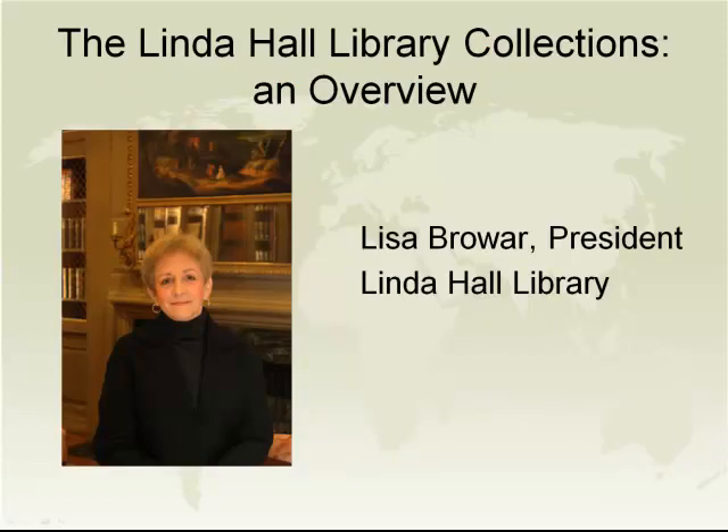Lisa Brower, who is the president of the Linda Hall Library. Lisa has served as president of Linda Hall from 2008 to the present. Prior to that, she served as university librarian at the New School from 2002 to 2008. She's previously held positions at Yale's Beinecke Library, Vassar College, New York Public Library, and Indiana University. She received her bachelor's as well as her master's in library science from Indiana University, in addition to an executive master in philanthropy, and an additional master's in English and American literature from the University of Kansas.